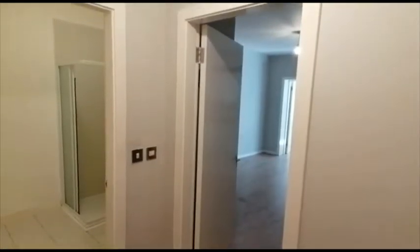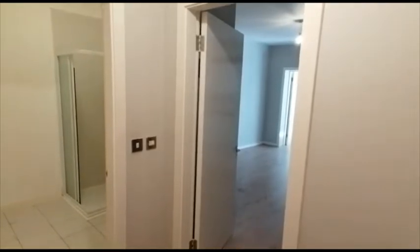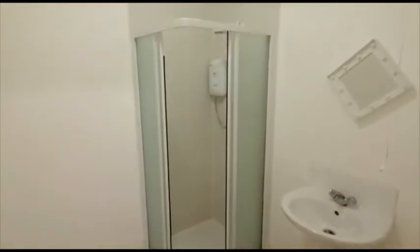Good morning, this is Karen from Michael Poolettens and welcome to the video tour of Five Court and Court in Redcar. It's a one double bedroom ground floor flat in this converted building.